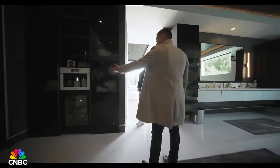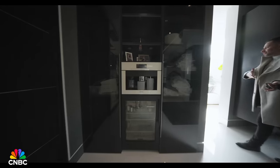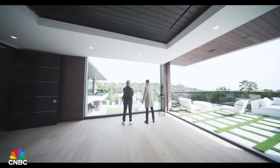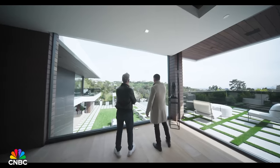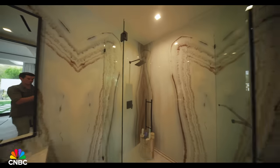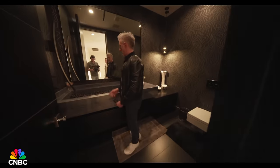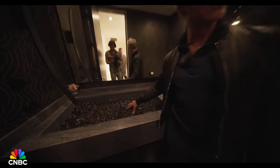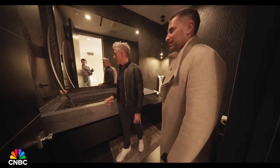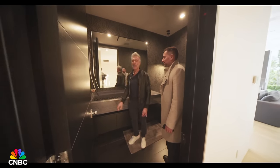There's also a coffee machine and a fridge in the bathroom. You wake up in the morning, make your coffee, go on the balcony, sip and watch the views. Every bathroom has a different signature stone wall — and none of it is cheap.